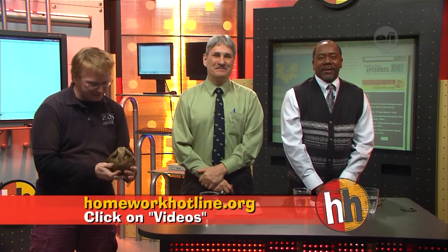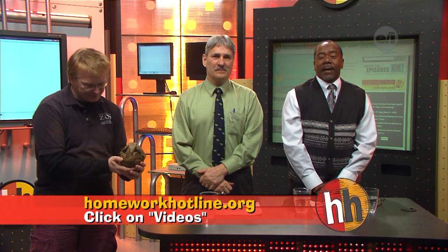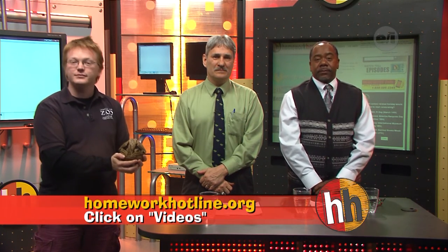Thank you Tim. Thanks for bringing Doug on with us. If you want to know more about this animal and others like it, go to our website, HomerHotline.org and click on the videos. Stay right there — we'll be right back in a second.